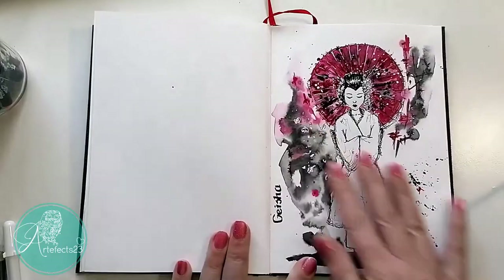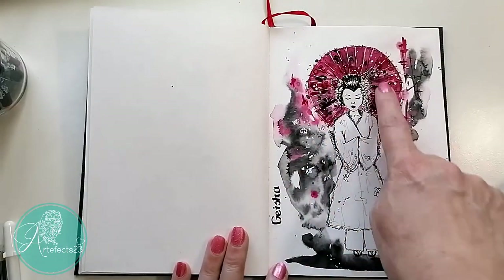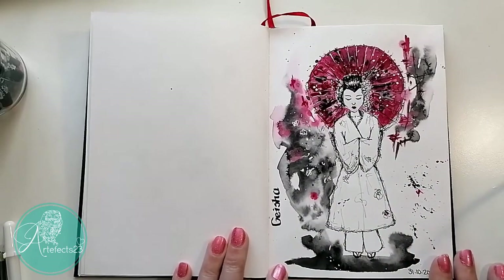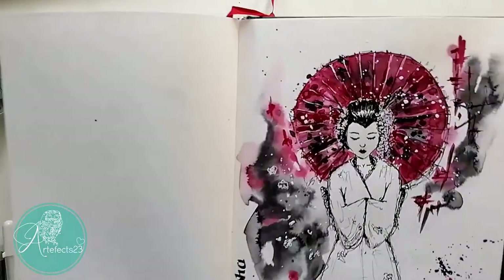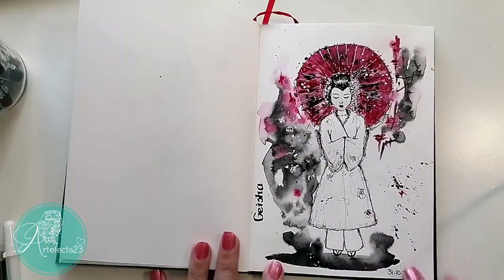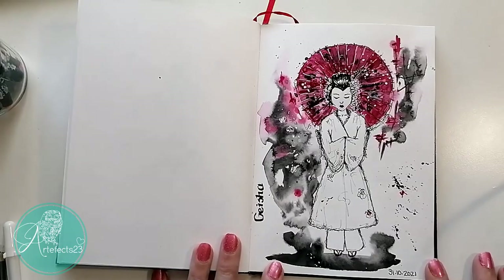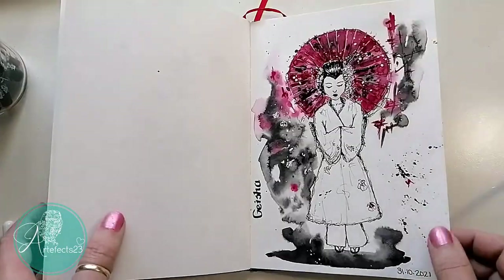On to the last one — just a little geisha girl. I love the colors: the red with the black and white, simple but hopefully elegant. I love geishas — they're so mysterious. You can see little white flowers there. I just really enjoyed the colors for this one. There's something about geishas. So that is it for my Inktober.